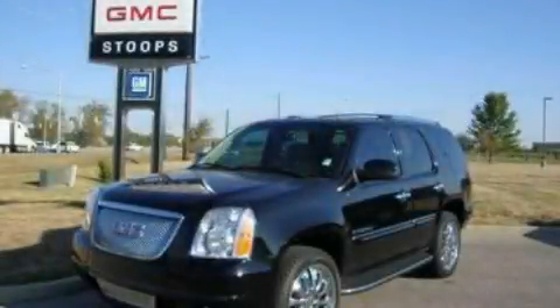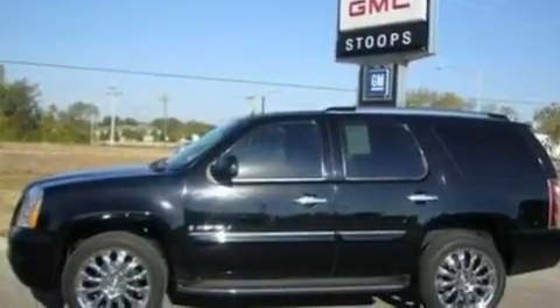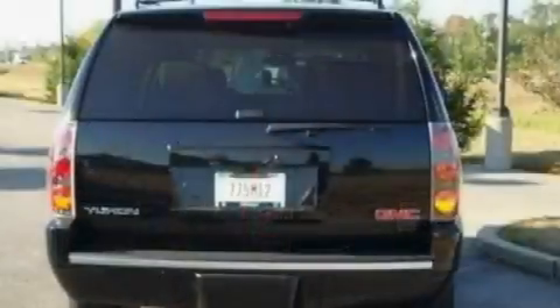This is a certified pre-owned 2007 GMC Yukon, a vehicle with safety, comfort, and space. It features a 6.2-liter eight-cylinder engine, a six-speed automatic transmission, and all-wheel drive.